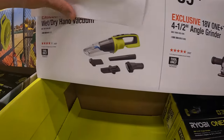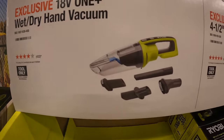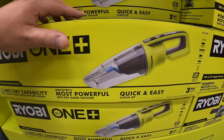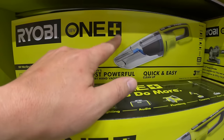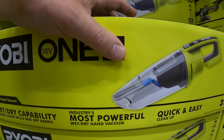Or they have for $69.97 the wet/dry hand vac with a couple of attachments. This has been on sale for the past several months, so they probably brought the price down a little bit.